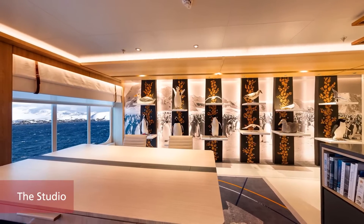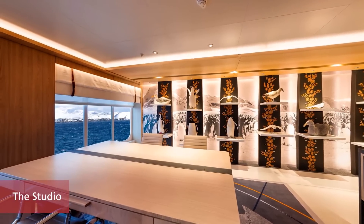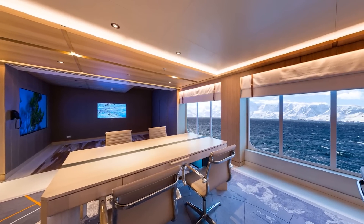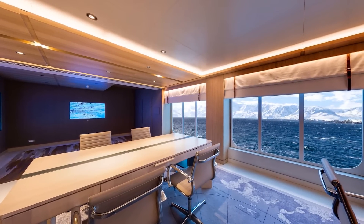The studio is a dedicated space for enriching workshop and roundtable sessions. The studio is the place to join a discussion or class on topics such as photography, citizen science, or perhaps geology, led by one of our experts.